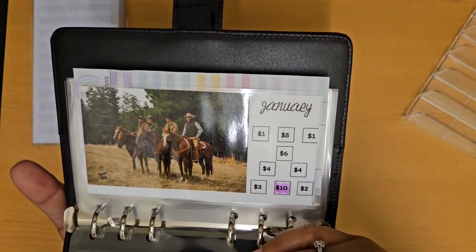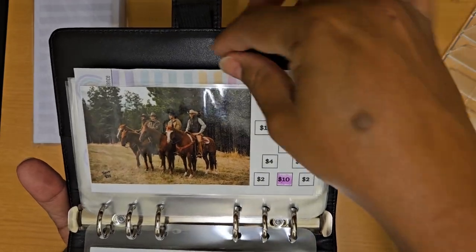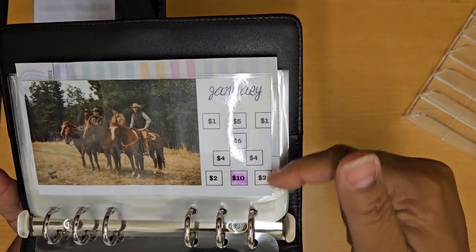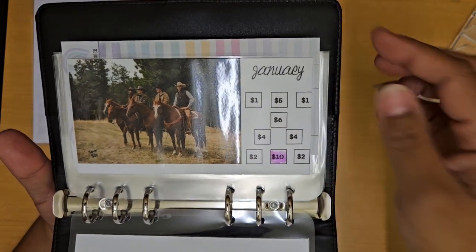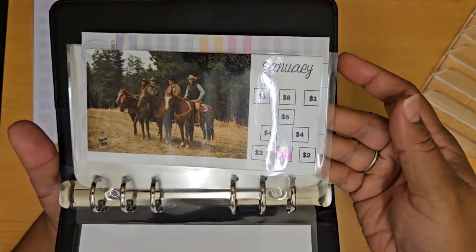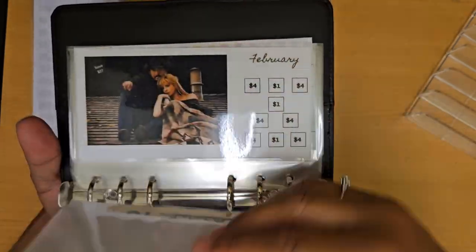Think of it almost like a calendar — I created one separate graphic picture for each month. Here of course is January, and it has them on the horses. You'll see I have the dollar amounts and this one only totals up to $35. I wanted to keep it doable with all the other challenges I do, where I would still save a little bit of money and have something additional fun to save for.